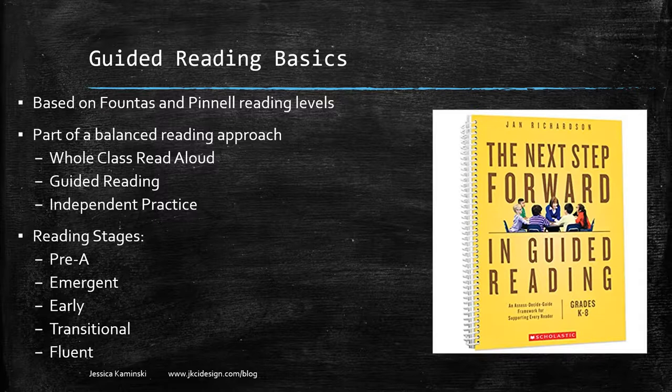The five stages are: pre-A, emergent, early, transitional, and fluent, and there's a lesson plan for each type of reader. If you're in an upper grade classroom you may have a variety of these levels, but it helps you understand reading development better. In early grades you typically have pre-A, emergent, early, and maybe some transitional.